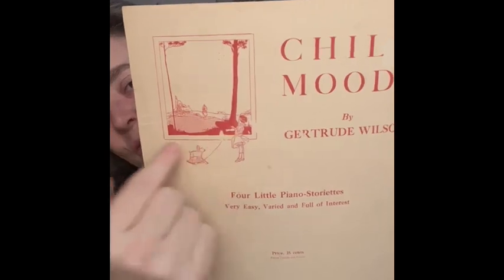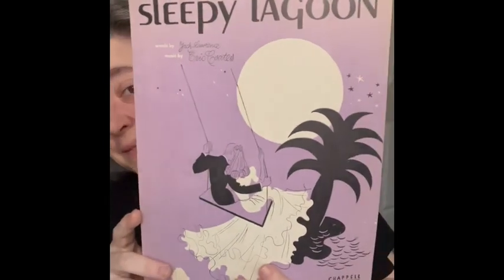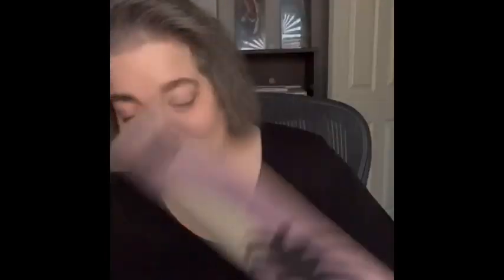Then we have 'Sleepy Lagoon.' I loved the graphics on this one — I love that purple, it's kind of a lilac color. A lot of you guys decorate with these or craft with them, which is so cool. The copyright is in Roman numerals — MCMXXX — so maybe 1930. I'll look it up since I'm not great with Roman numerals.